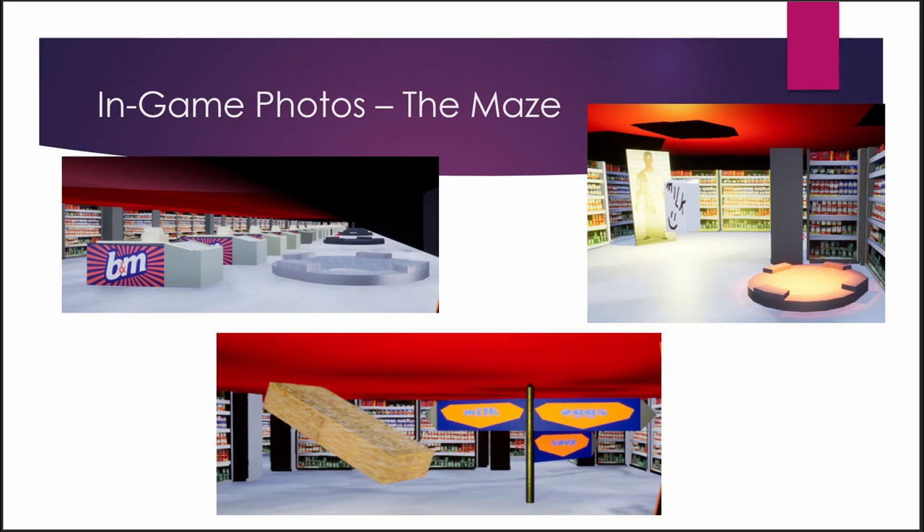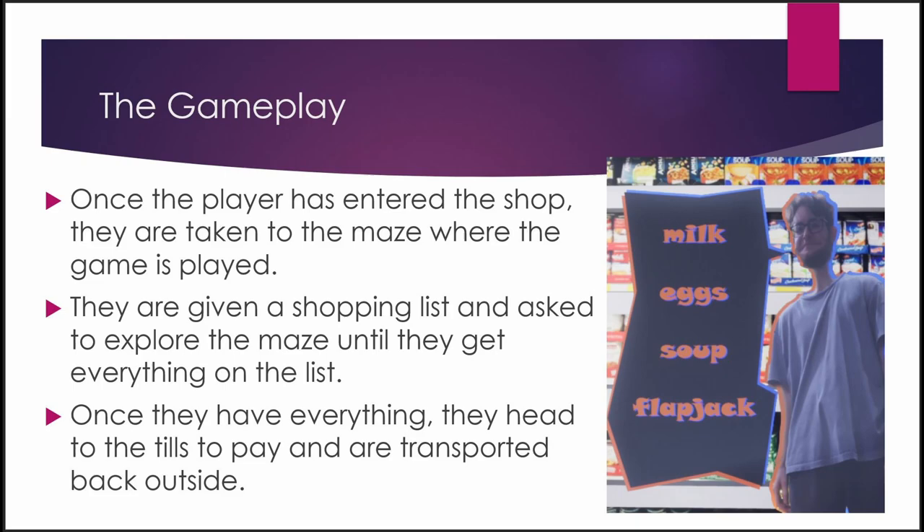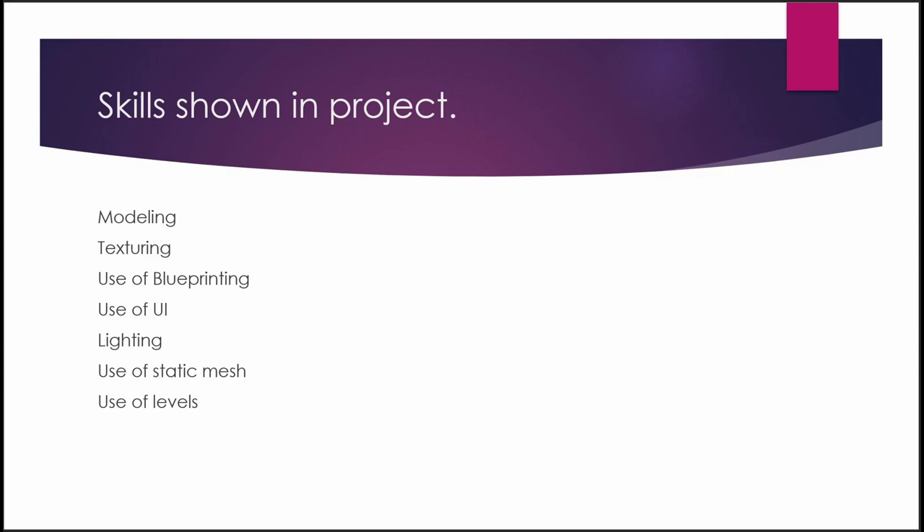Here's the interior of our game, which we decided to change up a little bit on the inside to make it more game-friendly. The gameplay is: you go around the inside maze and collect milk, eggs, soup, and a flapjack. Once you've collected all of these items, you are able to go to the checkout and exit the store.